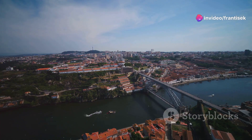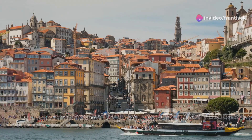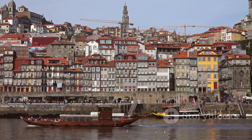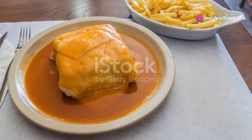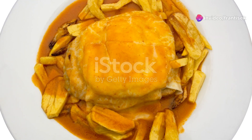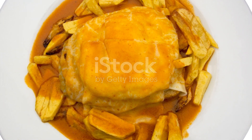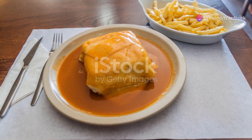Before we bid farewell to this enchanting city, let's embark on a culinary journey through Porto's delectable delights. Porto's cuisine is a feast for the senses, deeply rooted in tradition and bursting with flavor. First, let's indulge in the iconic Francesinha — this hearty sandwich, overflowing with layers of cured ham, linguiça, fresh sausage, and steak, is smothered in melted cheese and draped in a rich spicy tomato and beer sauce.